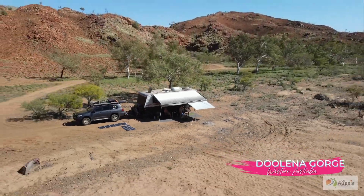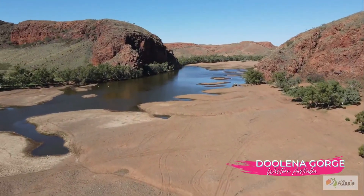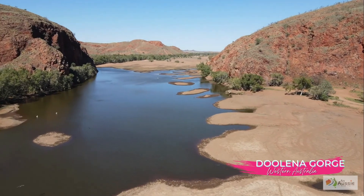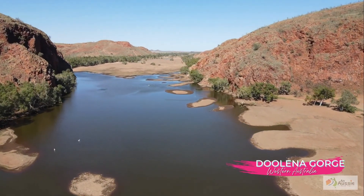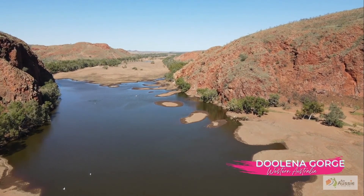G'day folks, Tim, Sue and Monty here from an Aussie road trip. We're in the beautiful Delina Gorge, which is about 40k northwest of Marble Bar in WA, and there is absolutely nobody here.